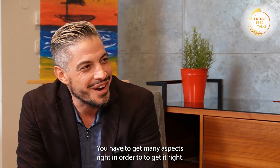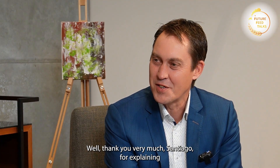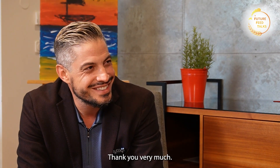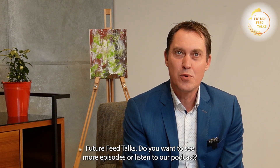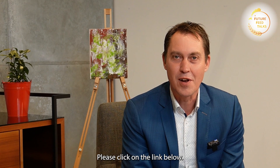Thank you very much, Santiago, for being here at Future Feed Talks. Thank you very much. Thank you for watching Future Feed Talks. Do you want to see more episodes or listen to our podcast? Please click on the link below.